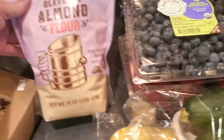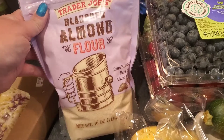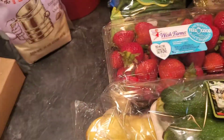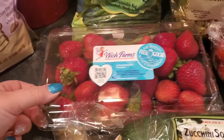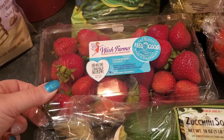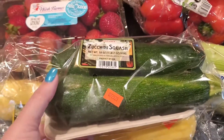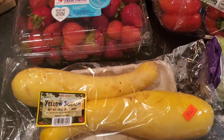I think that's it for bread. Got some blanched almond flour. Got some organic blueberries and a two-pound thing of strawberries — I thought I got organic strawberries but I guess I didn't.